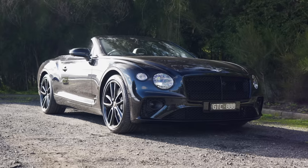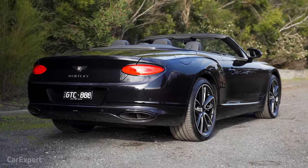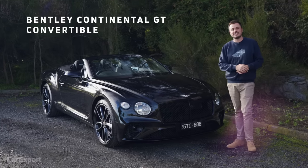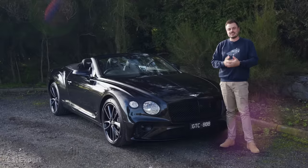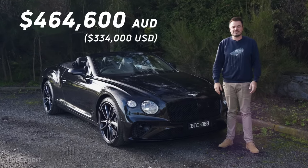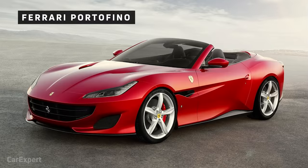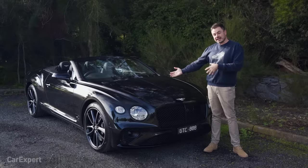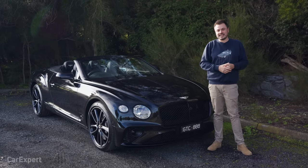G'day, I'm Paul. Now, there are convertibles, and then there are convertibles. Bentley has absolutely nailed the design, but now they've jam-packed their cars full of technology. This is the Bentley Continental GT Convertible with the W12 engine. It's priced at just under $465,000, and it competes with cars like the Mercedes-Benz S-Class Cab, the Ferrari Portofino, and the Aston Martin DB11. Today we're going to do a detailed review of this very stunning-looking car.